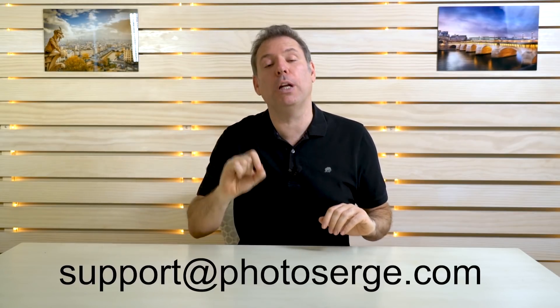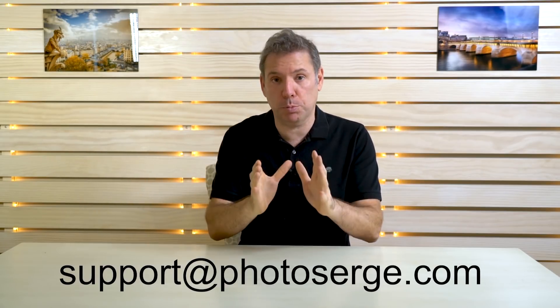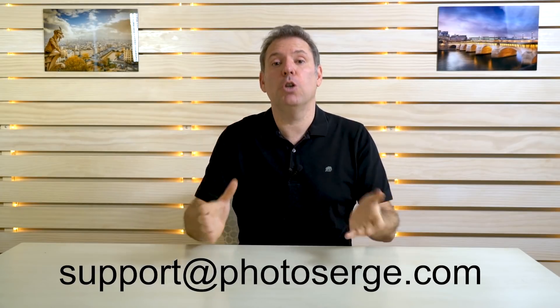So check it out. If you already bought the Lightroom CC training, we have a special upgrade price for you. All you have to do is write to support at photosearch dot com and we'll give you a special price. And if you've never bought this training, you can get it at a very good price. Check out the link below.